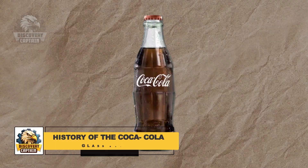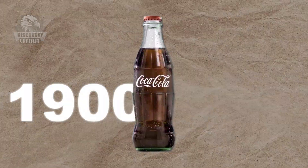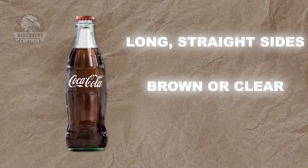Before adopting its distinctive current design, Coca-Cola was initially bottled in simple glass containers with long straight sides, typically brown or clear — a rather mundane aesthetic.